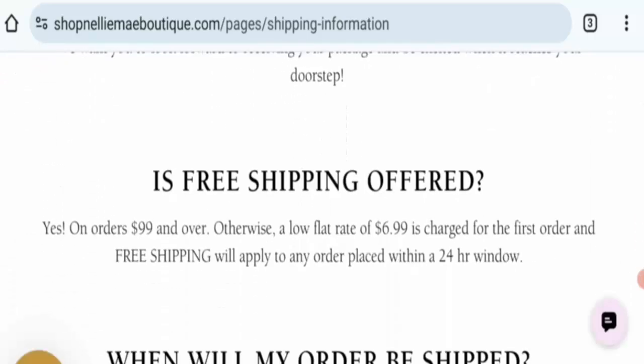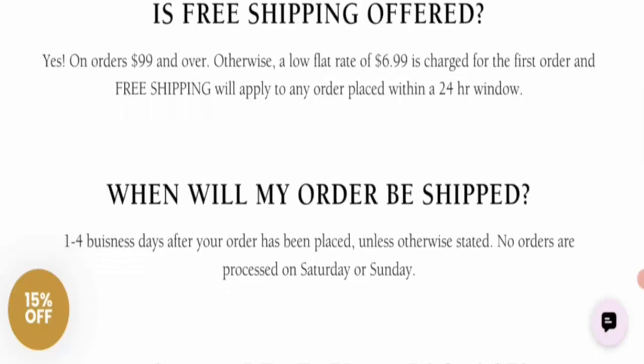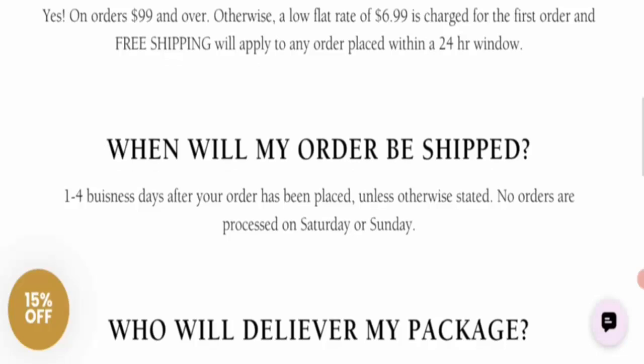Shipping is free if you order $99 or more. If your order is below $99, there is a charge of $6.99. Processing time is 24 hours, and after processing, your order is delivered within one to four business days.